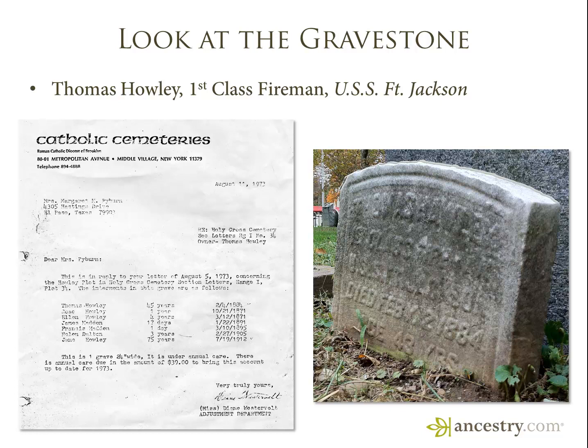One of our cousins had posted a photo of Thomas Howley's gravestone, and on that gravestone was an important clue. It said Thomas Howley, first class fireman, USS Fort Jackson. That little clue led us to a 123-page Civil War pension file full of wonderful details about the family. So you never know where that clue is going to turn up.